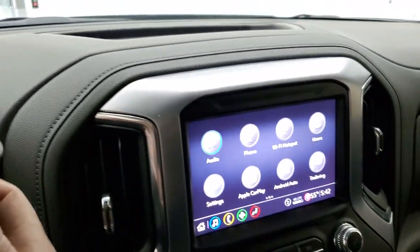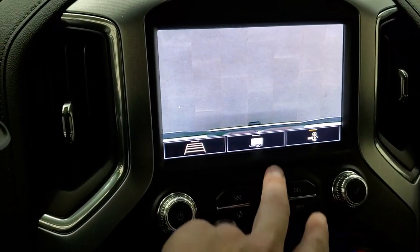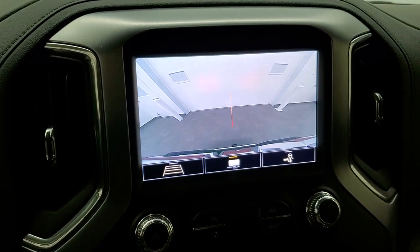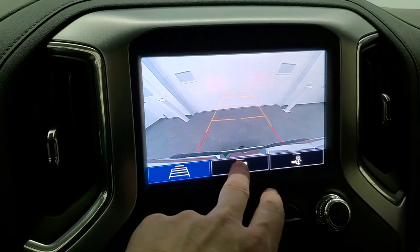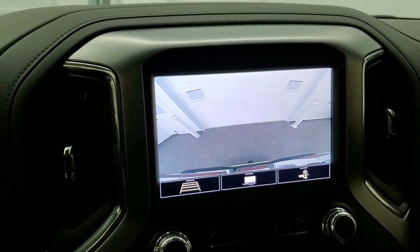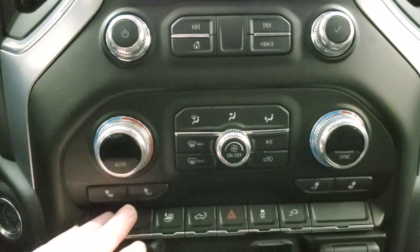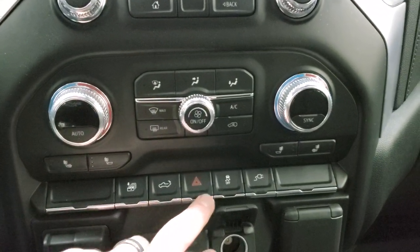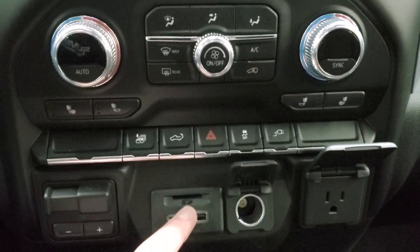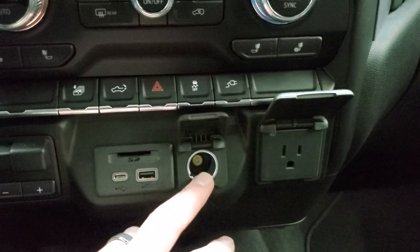Starting it up to show the backup camera. You've got a few different features: the normal backup camera, a zoom-in view right over the hitch, and this is also equipped for trailer backup to get lined right up with the trailer. These cameras are all standard on the SLT. Down here you have your climate controls including dual climate controls, heated seat buttons, the ability to drop the power tailgate from inside the truck, stability control, a power outlet, and a factory brake control. You also get an SD card slot, USB, and USB-C plug-in.